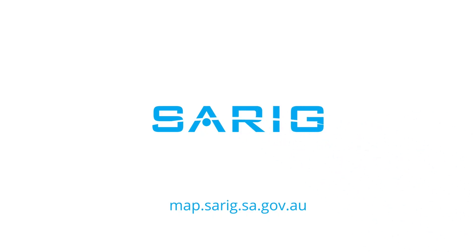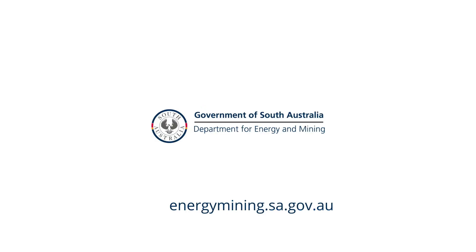To start exploring, visit map.sarig.sa.gov.au.